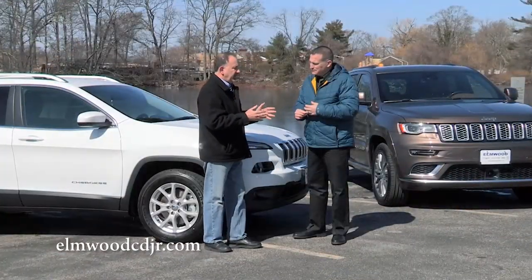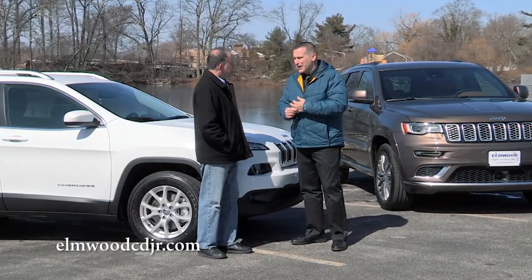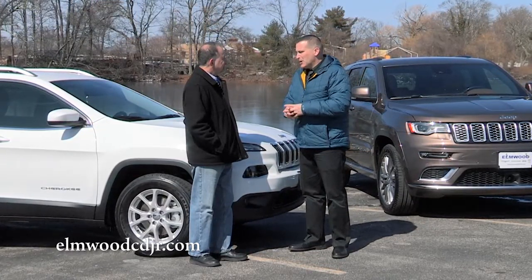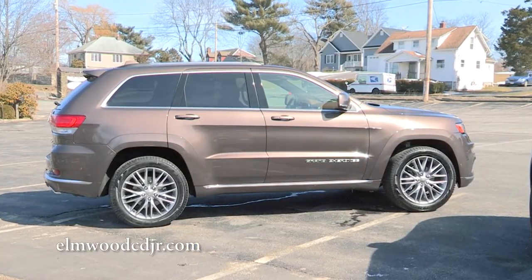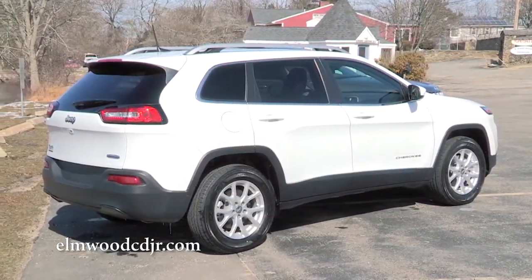How do the Cherokee and Grand Cherokee lease out? That's a great question, John. I would say 60 to 70 percent of our customers lease both the Cherokee and the Grand Cherokee. The reason is both vehicles have won several Kelley Blue Book resale value awards, so the residual is extremely high and they lease out very well.